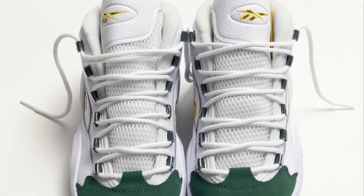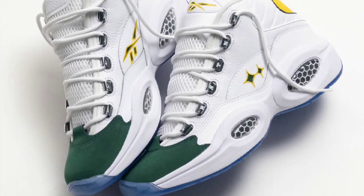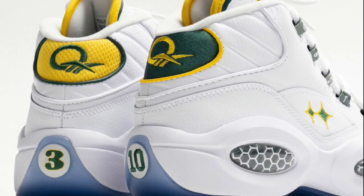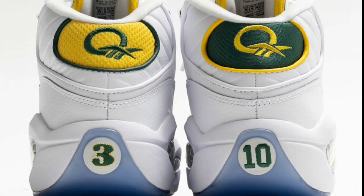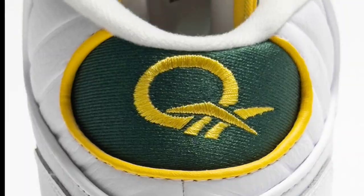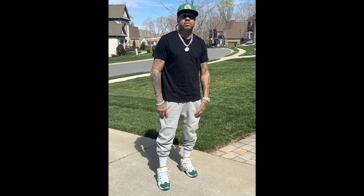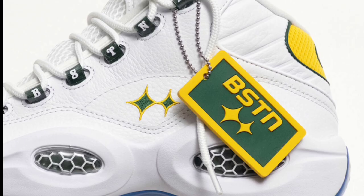Next up, dropping later this March for a retail price of $160, we have the Reebok Question Mid Bethel High. This colorway is pretty unique. It comes with the white tumbled and smooth leather upper with mesh tongues, highlighted with green and yellow contrasting accents, paying homage to the color of the high school. Other notable details include the BSTN lettering along the lace loops, mismatched heel tabs with the fabric nodding to each sport Iverson played. His high school and football numbers are also on the back heels with the translucent outsole, which I'm a big fan of. Let me know if this is a Question Mid that you can see yourself adding to your collection. Definitely a fire colorway.